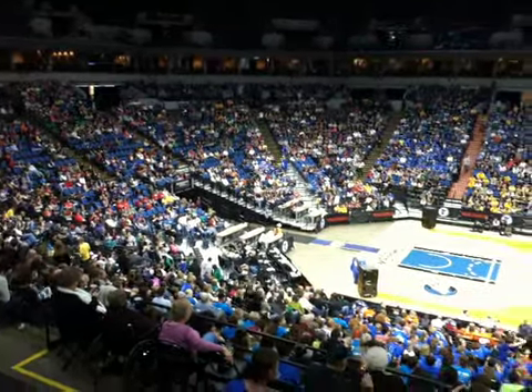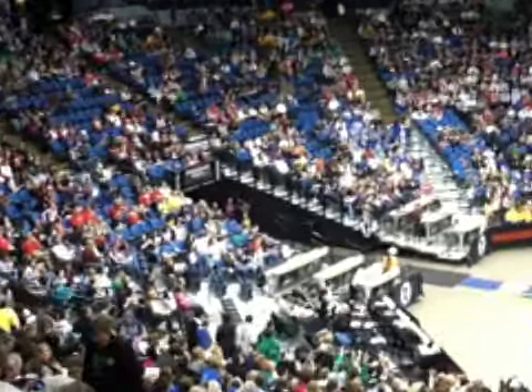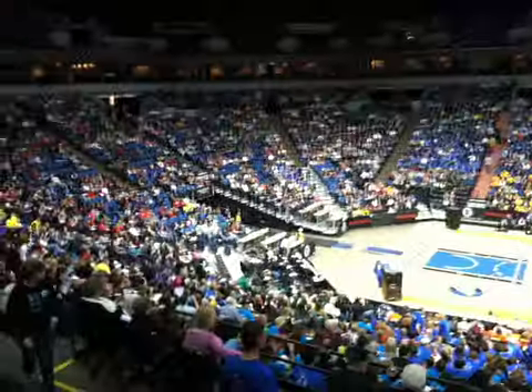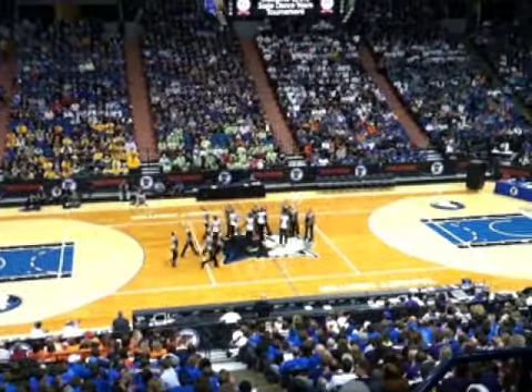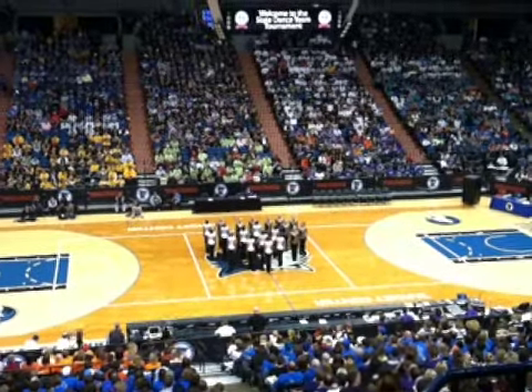The Hutchinson Showstoppers are coming up shortly. There, you can see the coaches, and that's the entry area where they'll come from.